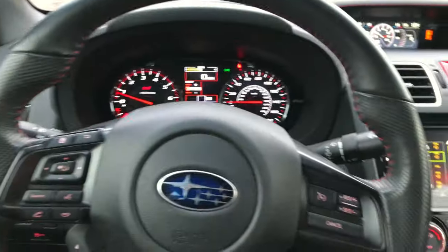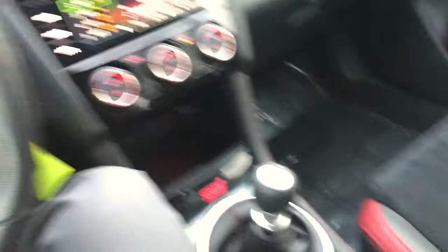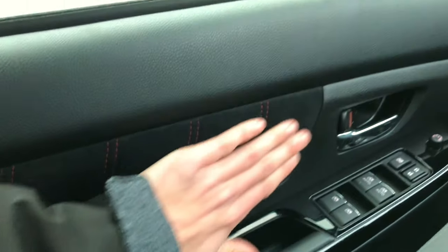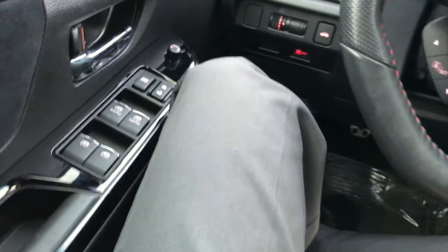Honestly I'm really impressed with this interior. It feels really nice. The seats are comfortable — not super aggressively bolstered, but I don't find myself flying all around. And then all the way across the door panels it's the ultra suede finish. It just feels really nice in here.